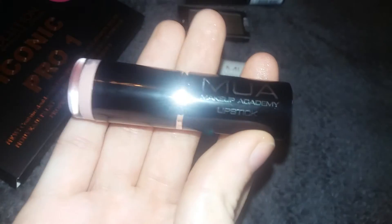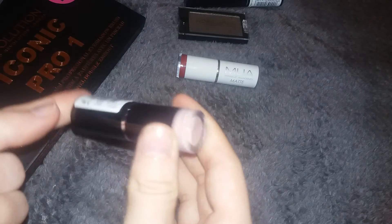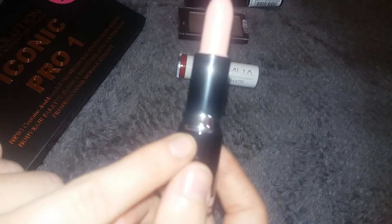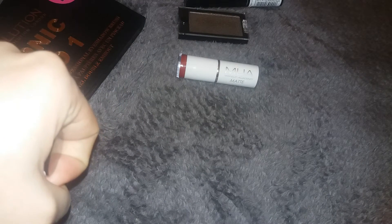Next we have two MUA lipsticks. The first one I picked up is this MUA Makeup Academy lipstick in the shade Bare — this is a more pinky version. I love the Makeup Academy lipsticks; they've started putting silver on the bottom which just makes them look so much better, and they come in a black tube too. I'll do a quick swatch on my hand — it's quite a dry consistency but I can always add a nice lip balm. It's coming up a little more pinky on camera than in real life, but it is a beautiful shade.